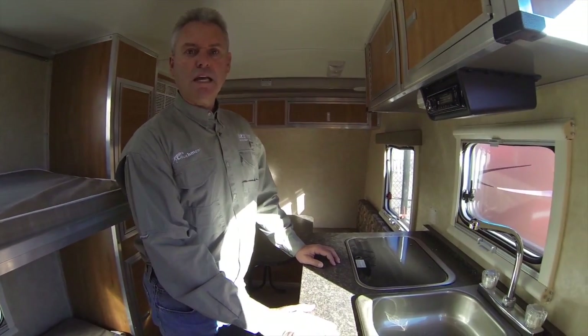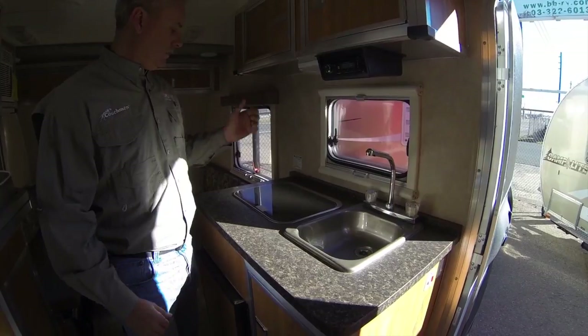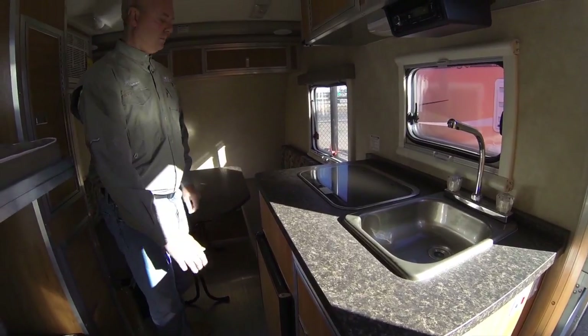This is the inside of our 13-foot Camp Light all aluminum trailer. This is a bunkhouse model. Of course you've got the full kitchen, you have the sound system, you have your cooktop, fridge under the counter, extra storage.